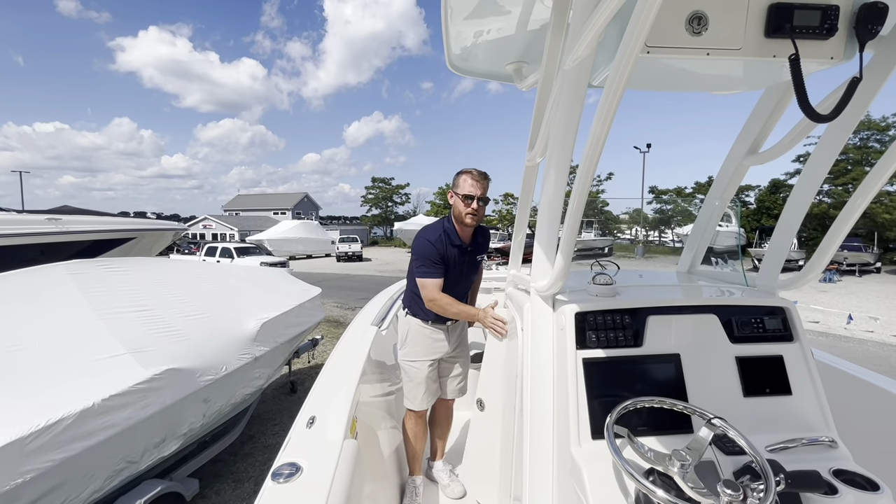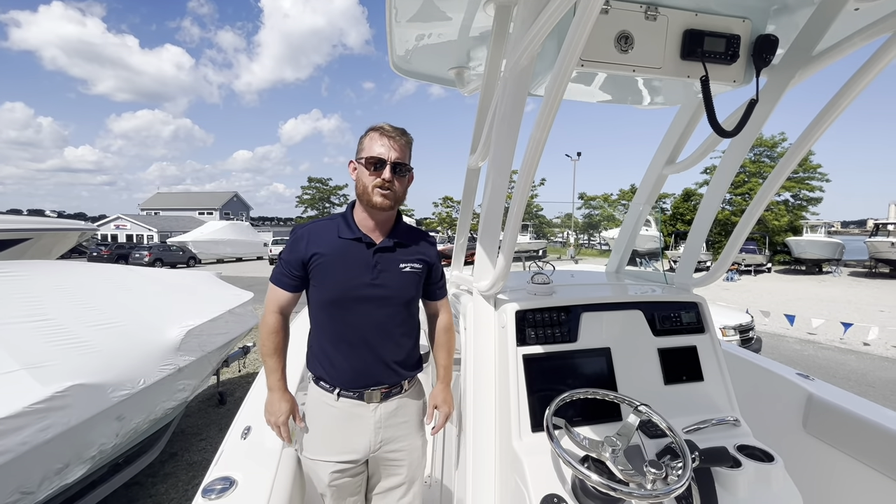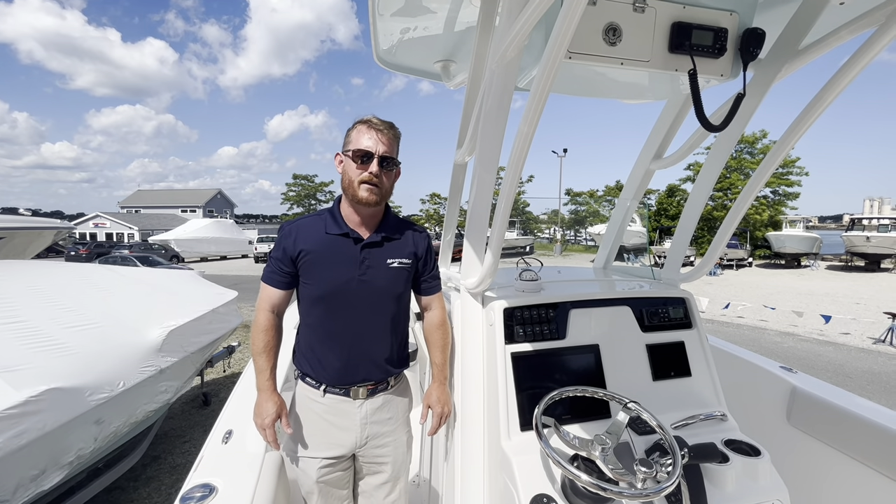This boat is ready for immediate delivery here at our Quincy location. For additional details on this boat, please call 774-991-3880. We'll see you later on.